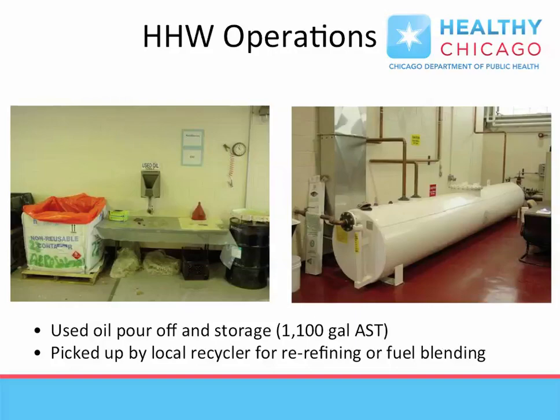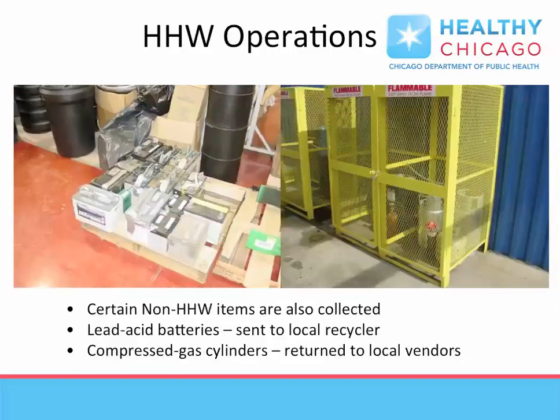Bulk storage of used oil is handled and maintained inside the building in large tanks. Other discarded materials can also be recycled, or items such as compressed gas cylinders can be returned to their legal owners, reducing operating costs.